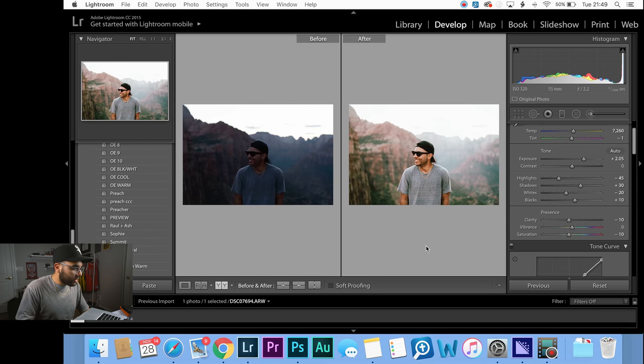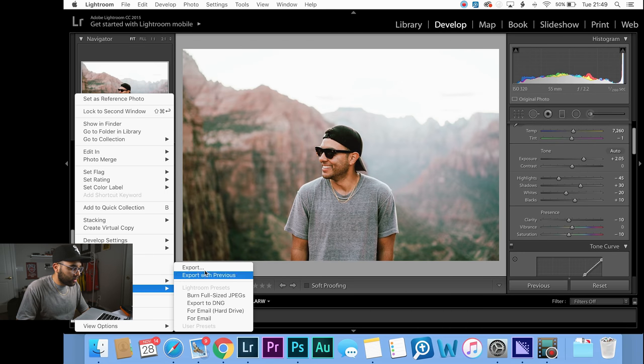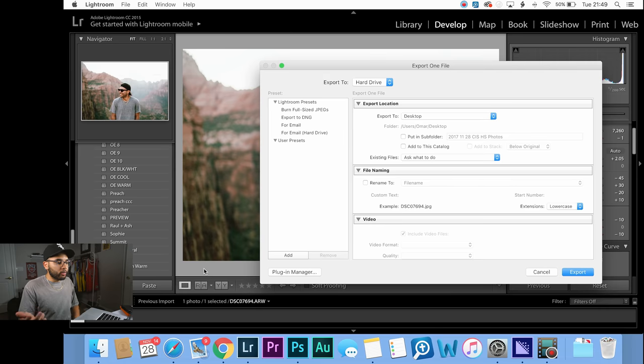Once you're done, just export it to your desktop or whatever folder and you're good to go. That's how you use Lightroom to make your photos extra fire — your photos just got to the next level, simple as that.